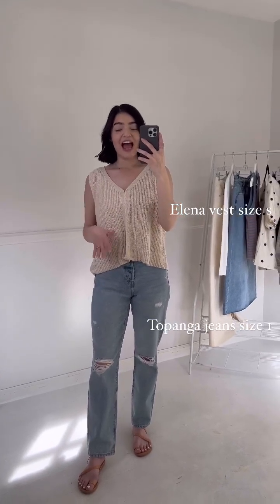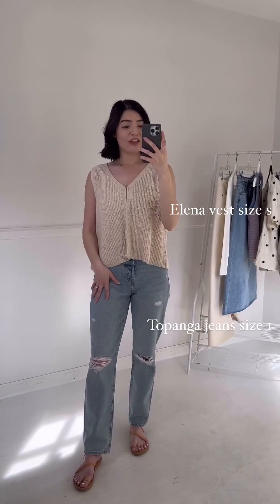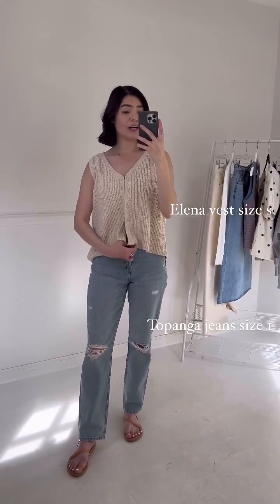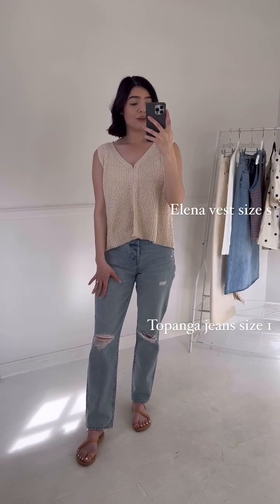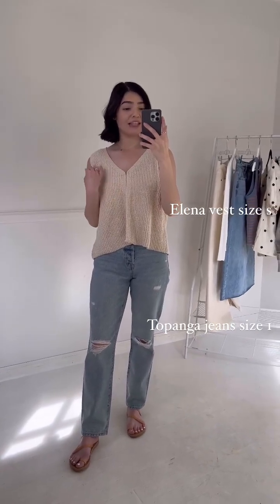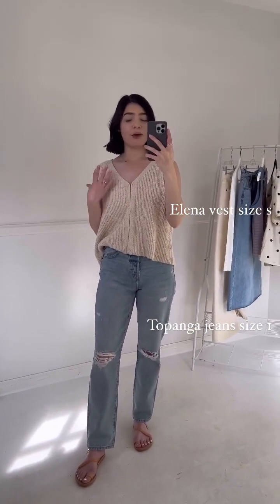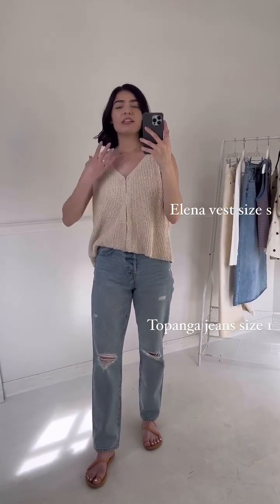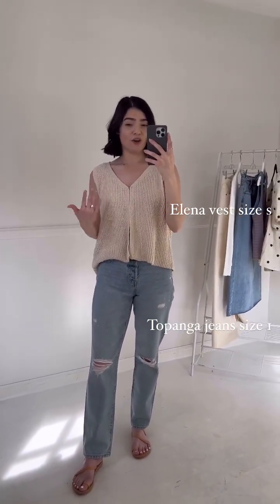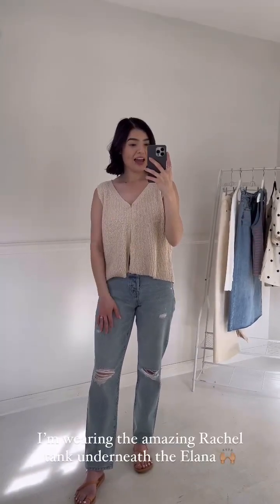I absolutely love how structured and firm the Topanga jeans are — they aren't like a Chrissy Kate or Brooke, they don't have stretch to them, and they are 100% cotton. I also want to note the reverse button fly here, which is hidden, which is really nice. They have some distressing on the knees and a finished hem. I'm 5'4" and typically a size 0 or 1, and I'm wearing a size 1 here. They are definitely more of a snug fit, but with wear and living in them they will loosen up a little — they just take a little more breaking in than stretchier jeans.